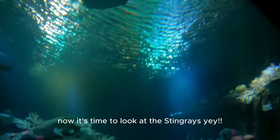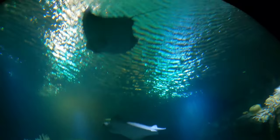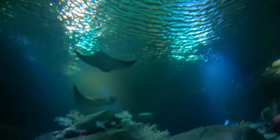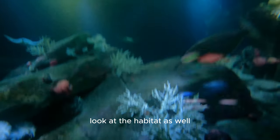Now it's time to look at the stingrays! Look at them, they look so cool — and look at their habitat as well.